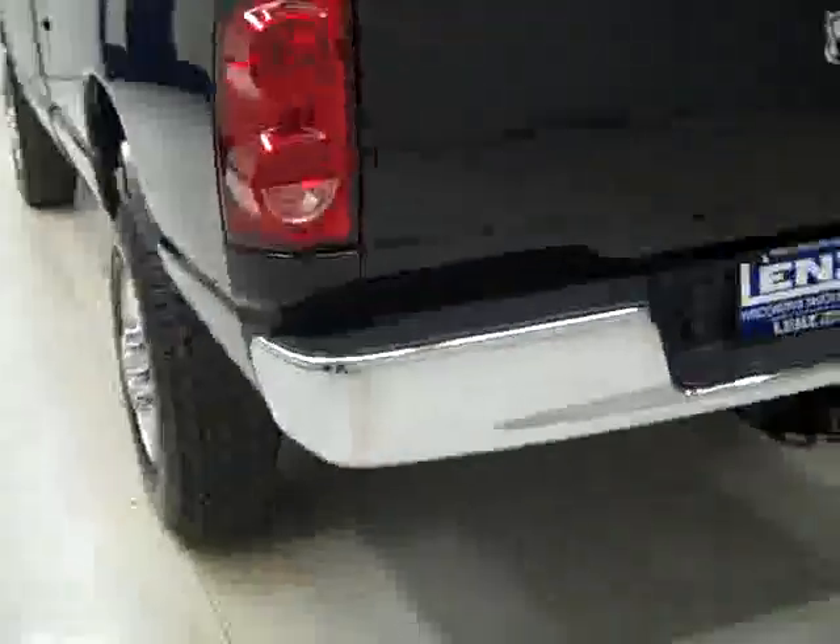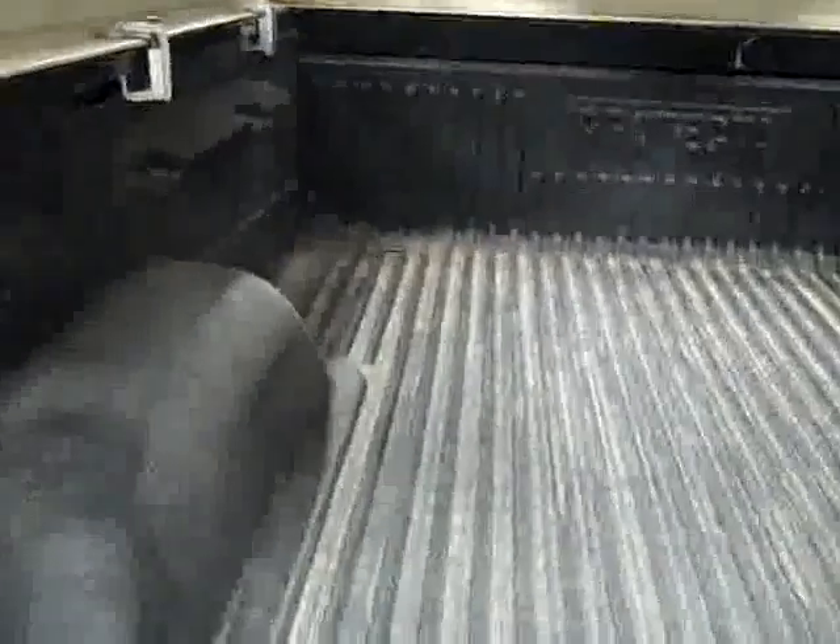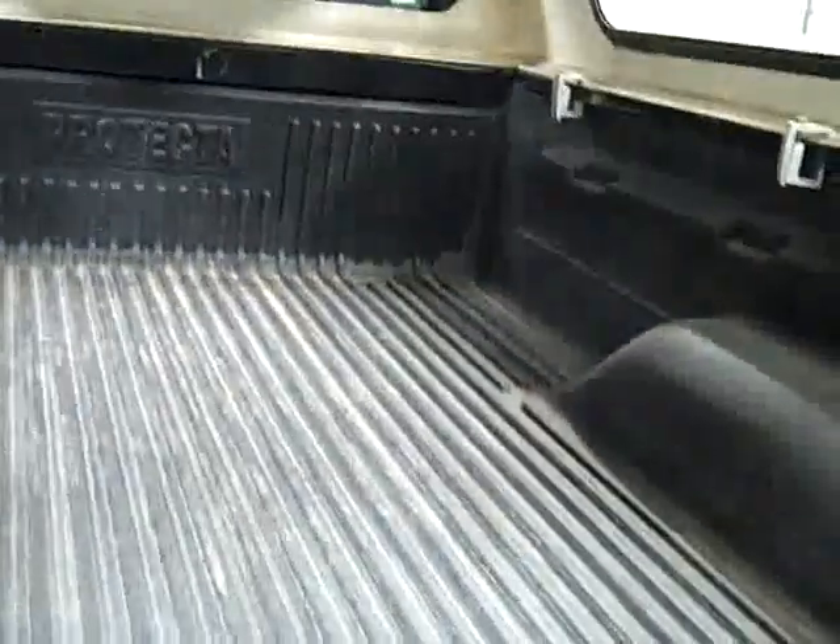Round back, the rear bumper and tailgate are in great shape. There's a hitch, transmission cooler, and wiring as part of the towing package. You can open up the cap to reveal the bed, which is in good shape, and they've got the drop-in bed liner.